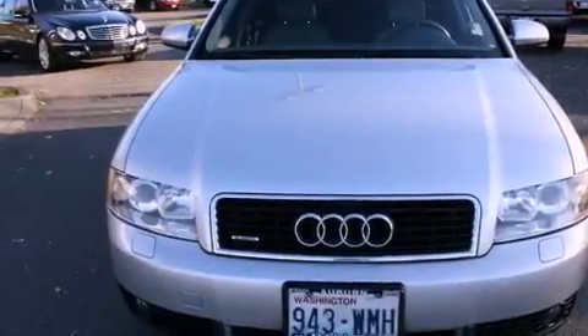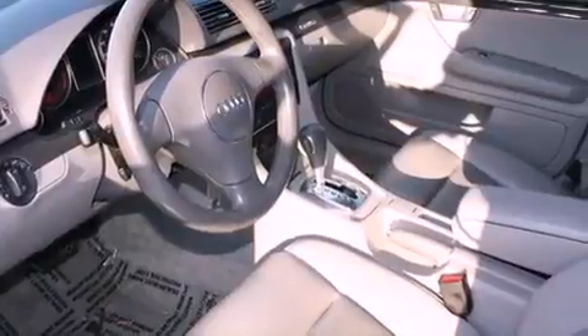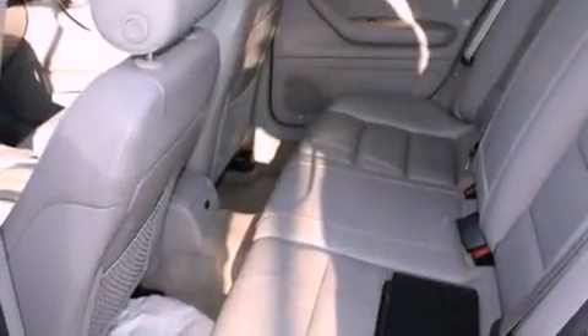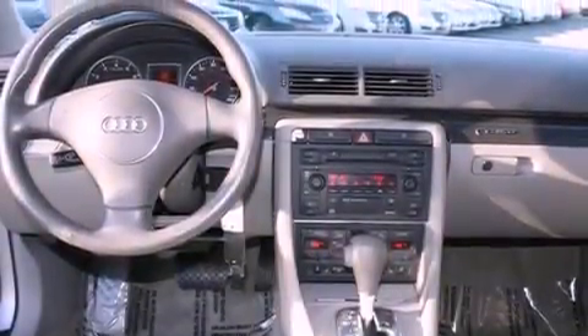The following features are also included: air conditioning with automatic climate control, a folding second row, heated side view mirrors, a CD player, a leather wrapped steering wheel, a security system, a full-size spare tire, an anti-lock braking system, a home link feature, and cruise control.